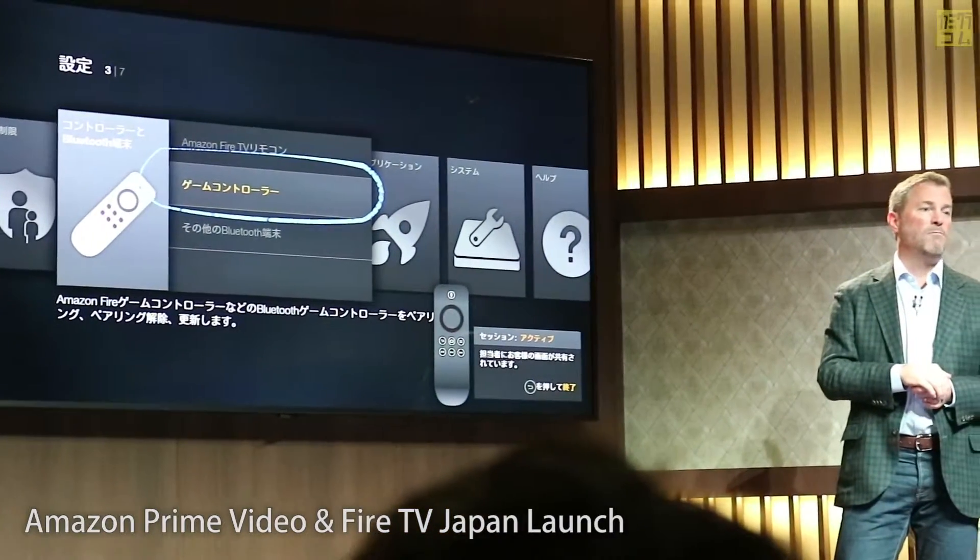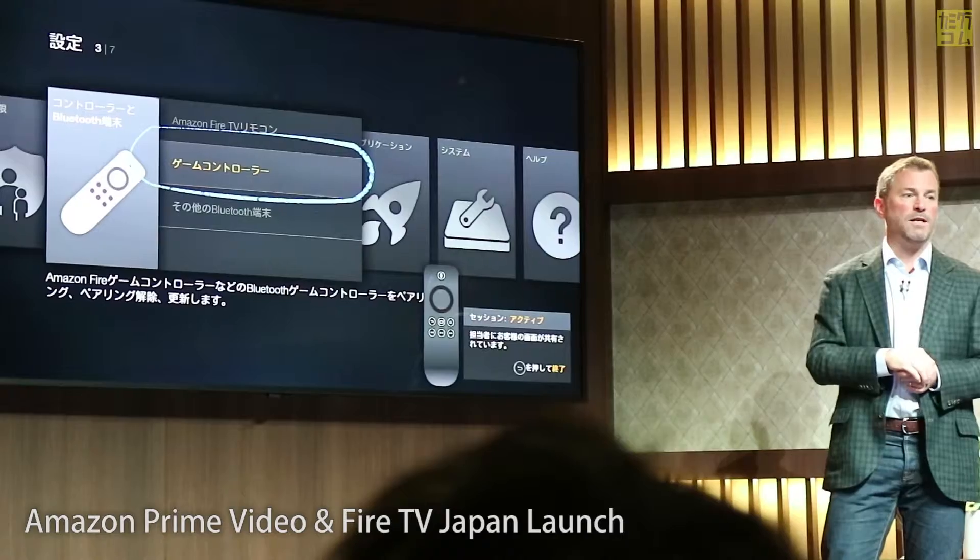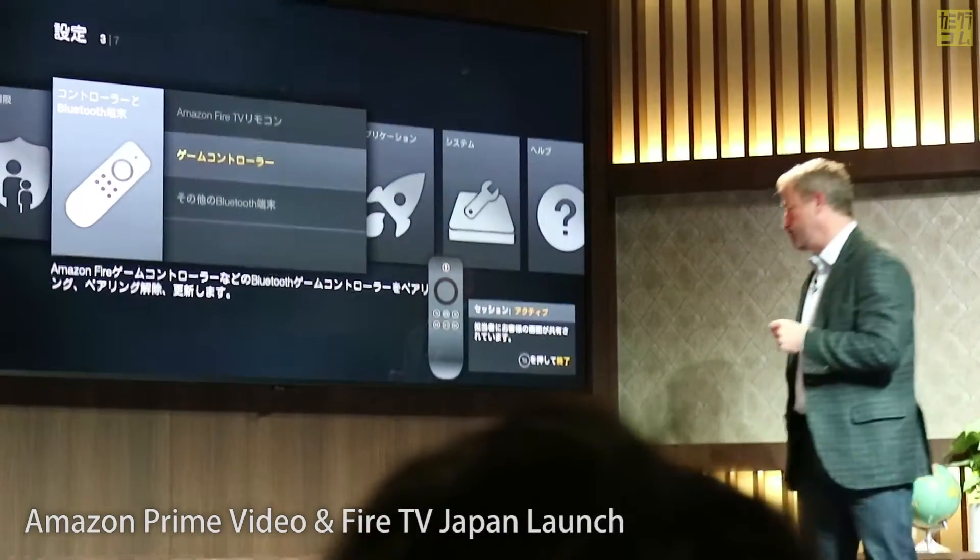We think our customers are going to love Mayday on Fire TV. Thank you, Greg.